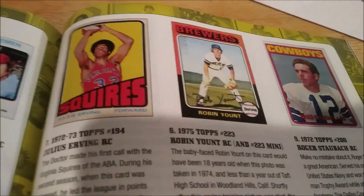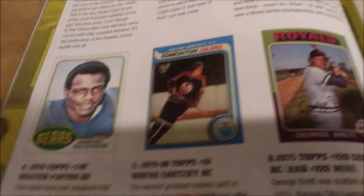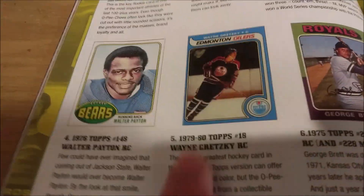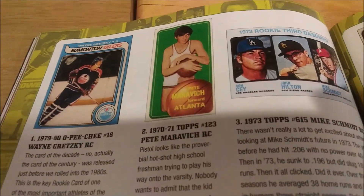I didn't do a count check, but I would say more than 50% are baseball cards. Even if you're not a hockey fan and you're just an investor, a Wayne Gretzky rookie is huge. Number one is his O-Pee-Chee, so he does have an O-Pee-Chee and a Topps rookie — this one is way more affordable. Mike Schmidt is number three. I love this list already.